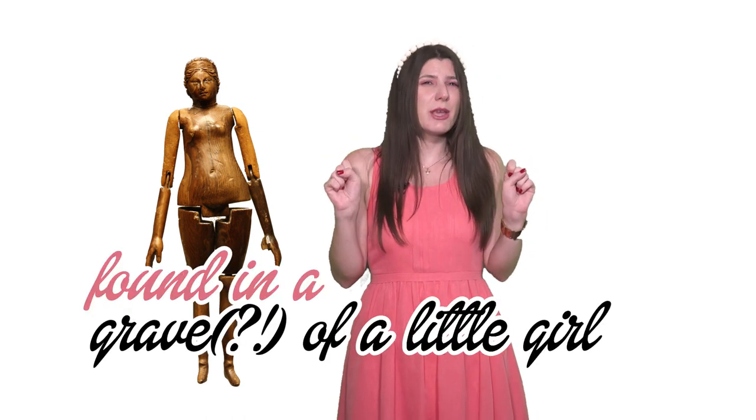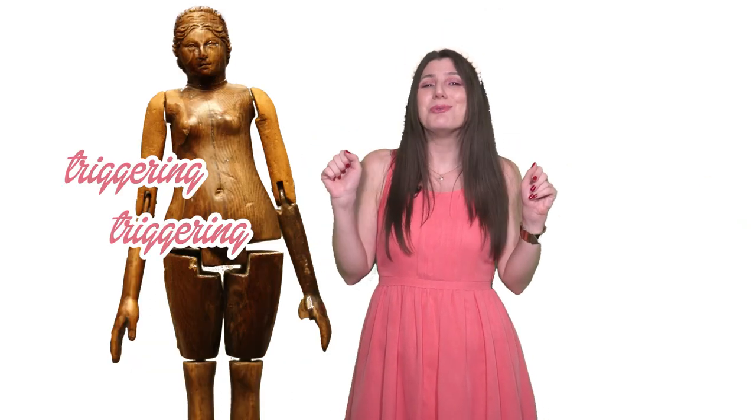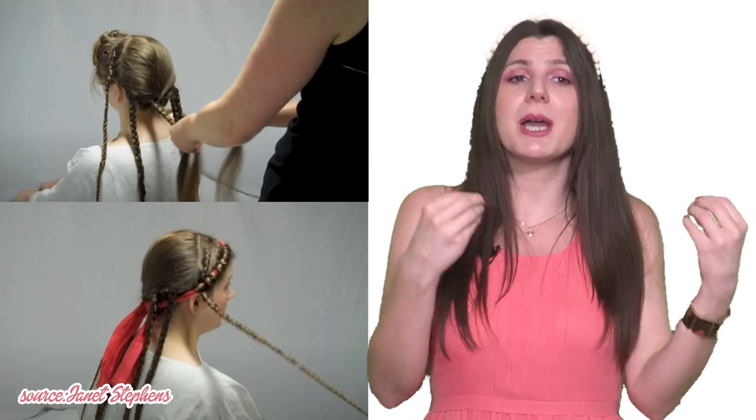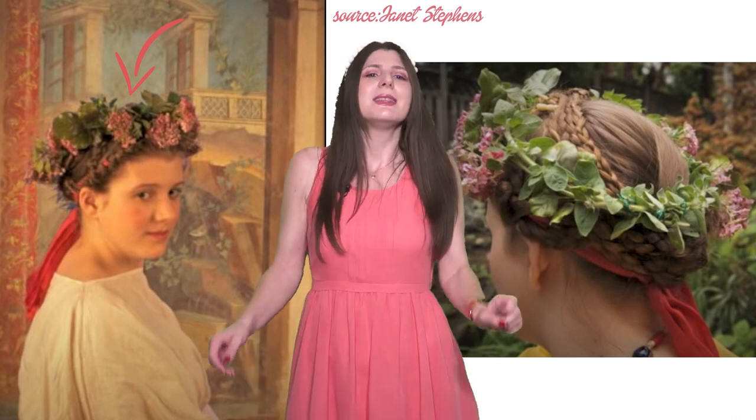And now, Wedding Barbie. This is another famous Roman Barbie found in the grave of a little girl, and she has the hairstyle of Faustina the Younger, wife of 2nd-century emperor Marcus Aurelius. We are putting this Barbie in a wedding dress. The hair was parted into six braids or locks and fastened by woolen bands. The hairstyle was topped by a crown of flowers, herbs, and grasses that the bride picked herself, and then everything was covered by a yellow veil.